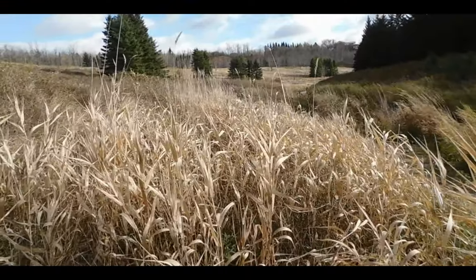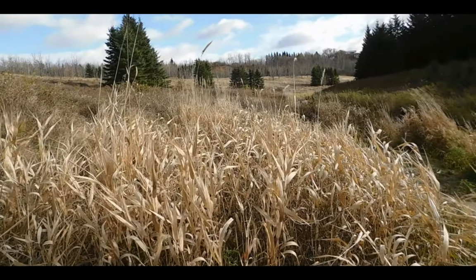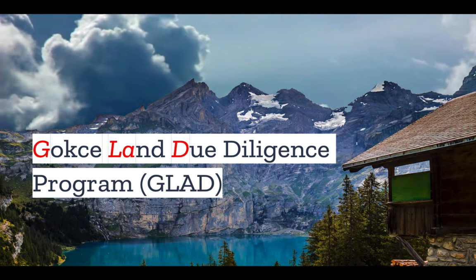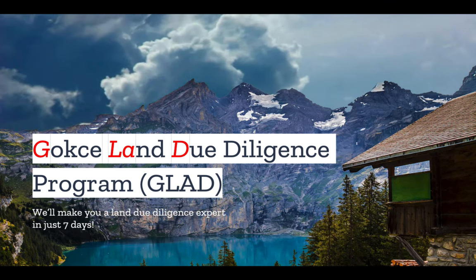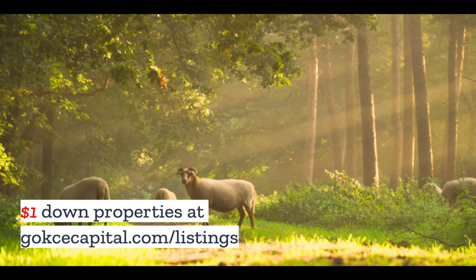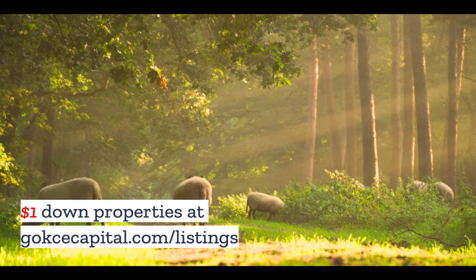But what do you think? Do you have any stories about prairie restoration? Let us know in the comments. Did you like this video? You're going to love our Gokche Land Due Diligence program — we'll make you a land due diligence expert in just seven days. Check it out at gokchecapital.com/glad. And while you're at our website, don't forget to explore our $1 down properties at gokchecapital.com/listing.